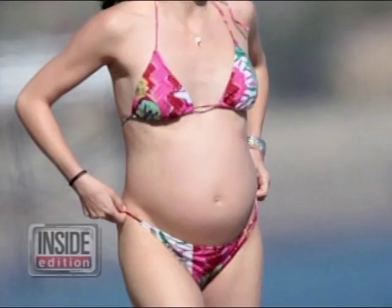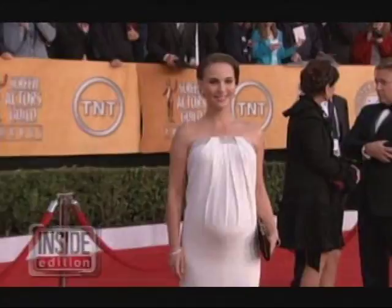Actress Selma Blair is showing off her baby bump in an itsy-bitsy bikini. Pregnant Oscar nominee Natalie Portman might also want to hit the beach.